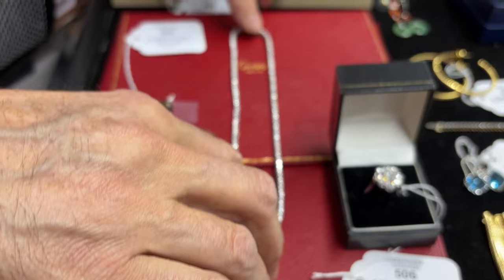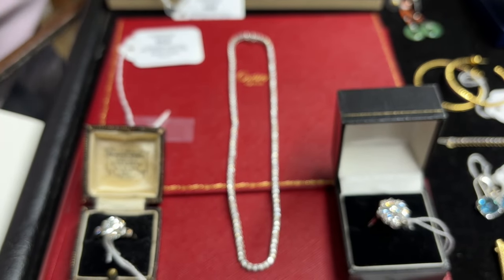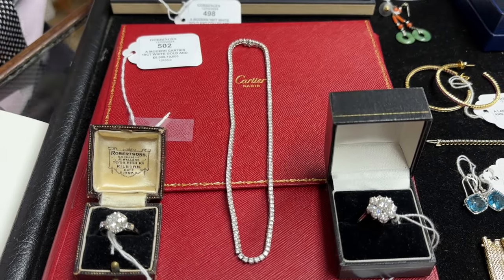Lot 502 — we've got a bit of Cartier. There's a Cartier necklace sitting with its box, and there are also some Cartier bracelets and earrings and such like.